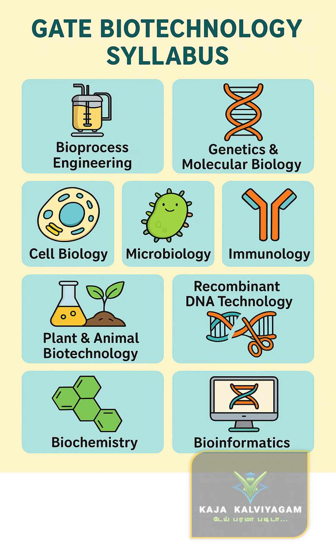So aspirants, let's clear the GATE-BT syllabus in just 60 seconds. Here are the 9 core subjects you need to master.